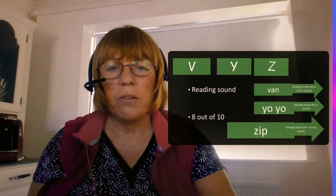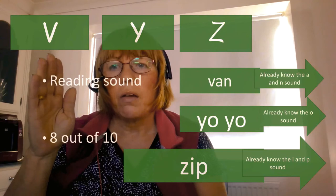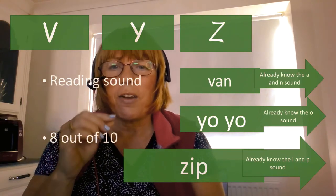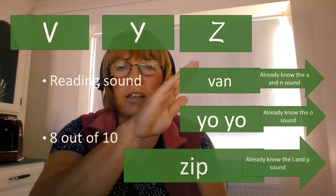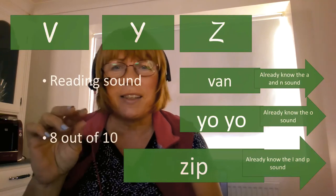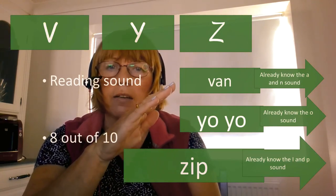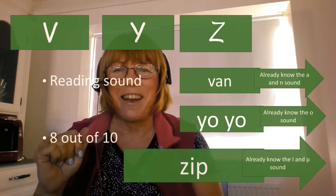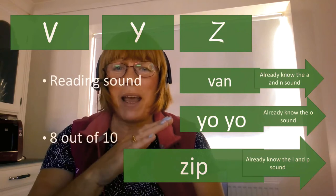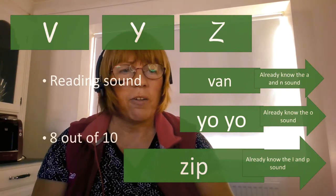Moving on to the next letters: V, Y, Z. For the V sound we practiced how long we could keep that sound and feel the reverberation in our mouth. For the Z sound we talked a lot about the buzz. You can get these sounds into play — for us, 'van' was a useful word to learn. 'Yo-yo' because my son was young and we played with yo-yos. And for the Z sound, 'zip' because we found those on our clothing.